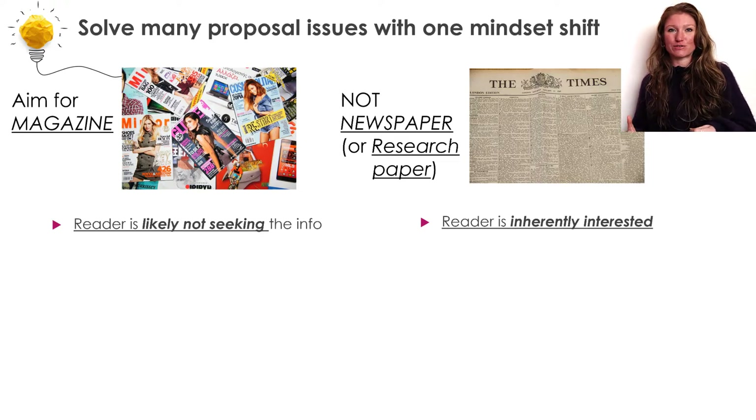On the contrary, somebody who picks up a magazine is often just kind of flipping through it, wanting to see what's going on that month. They're not necessarily so interested in what is actually contained in the magazine. And similarly with your grant proposal, unfortunately, the people who are reading these proposals didn't come in wanting to know what this lab is working on right now. They came in with the sole purpose of reading your grant, judging your grant, and determining if you get money.